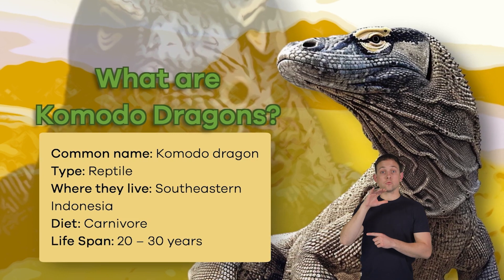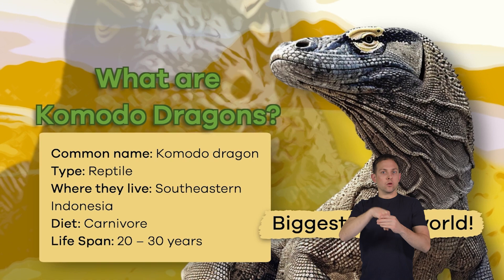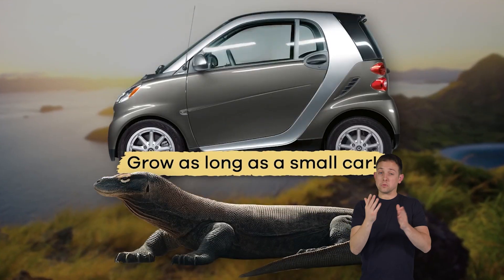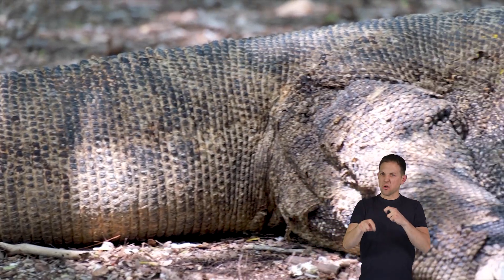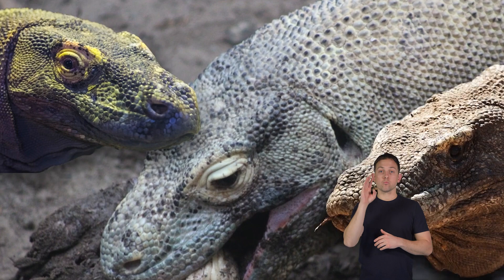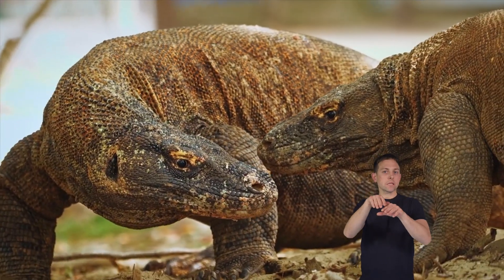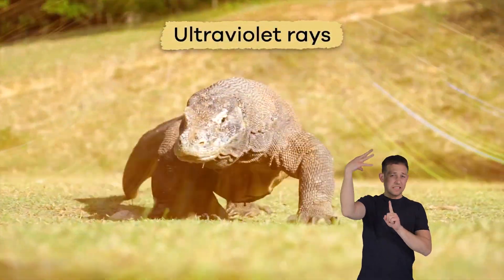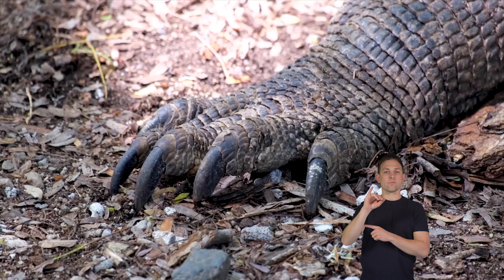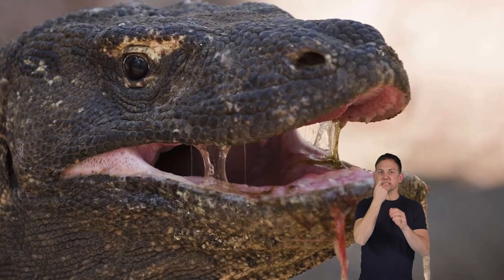Komodo dragons are incredible creatures. They're the biggest lizards in the world and can grow as long as a small car. They have tough, scaly skin that comes in gray, green, and brown colors. This coloring helps them blend into their environment and protects them against the sun's harsh ultraviolet rays. Komodo dragons use strong, sharp claws and teeth to catch their food.